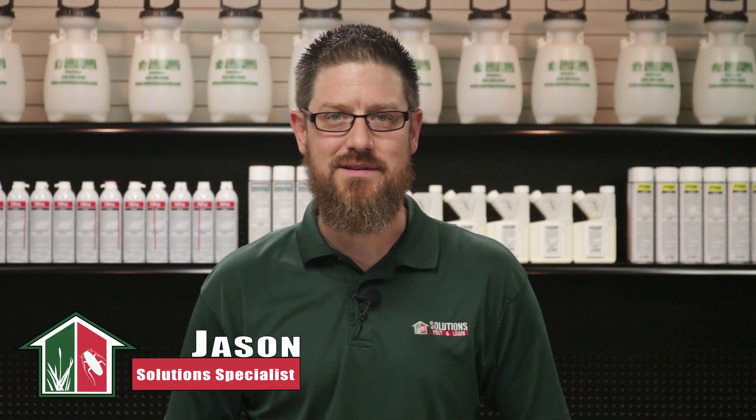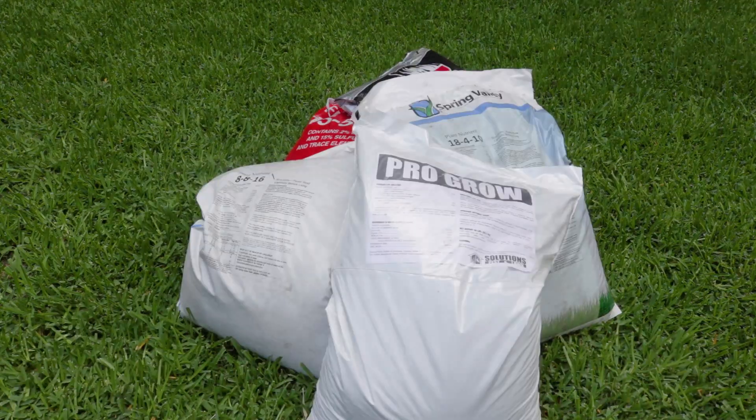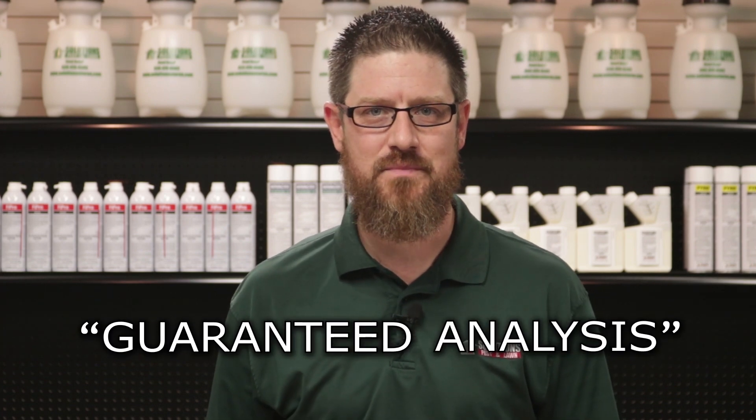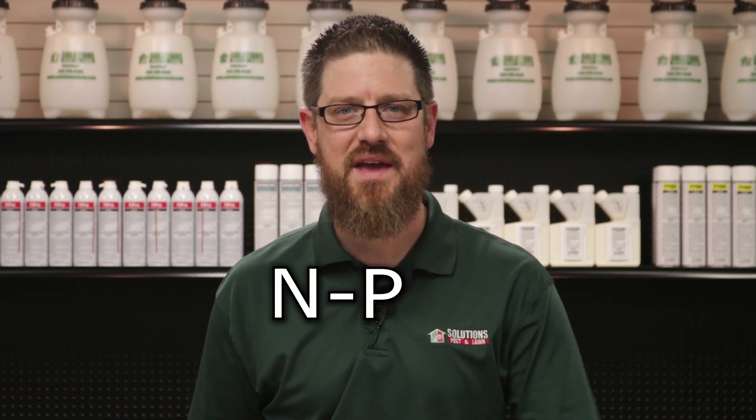Hi, I'm Jason with Solutions Pest & Lawn. You've probably noticed that bag after bag of fertilizer have those numbers somewhere on the bag. These numbers represent the fertilizer's guaranteed analysis — it gives you the percentage of three key elements by weight in the bag. These numbers are also referred to as the NPK ratio.